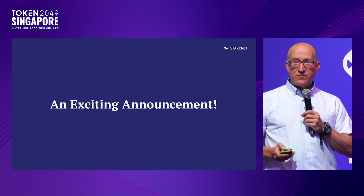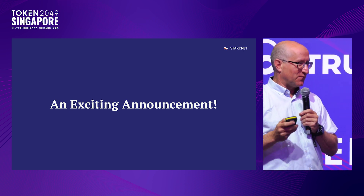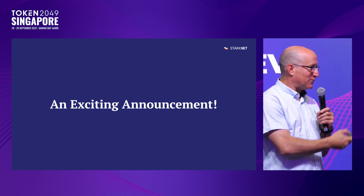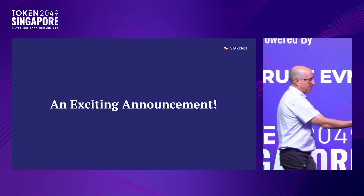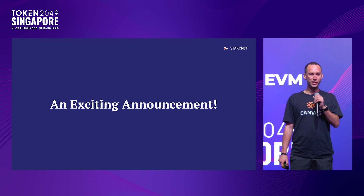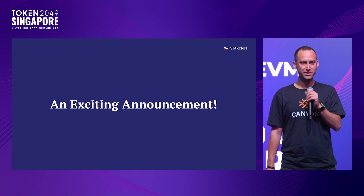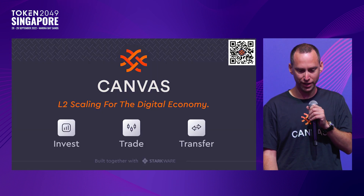Now, time for an exciting announcement from a new partner. I'm very honored to invite David, CEO and co-founder of Canvas. Thanks, Eli. Good morning, everyone — I'm David Livecky, CEO and co-founder of Canvas. We've been working closely with the StarkWare team to build layer 2 scaling infrastructure for the future of finance.